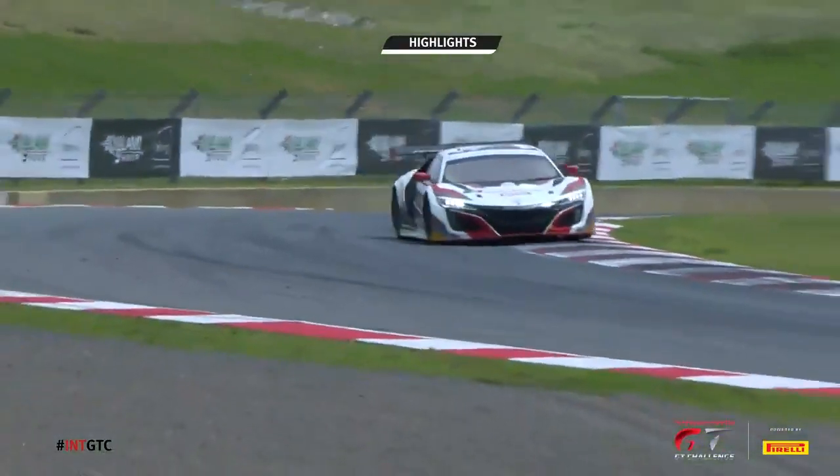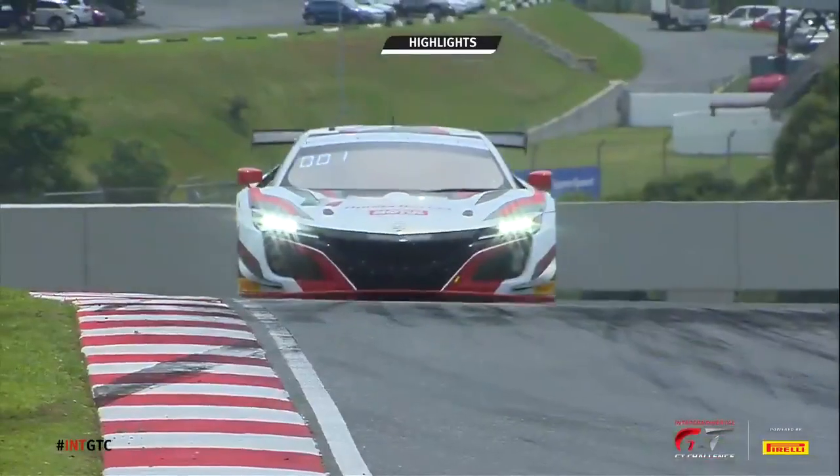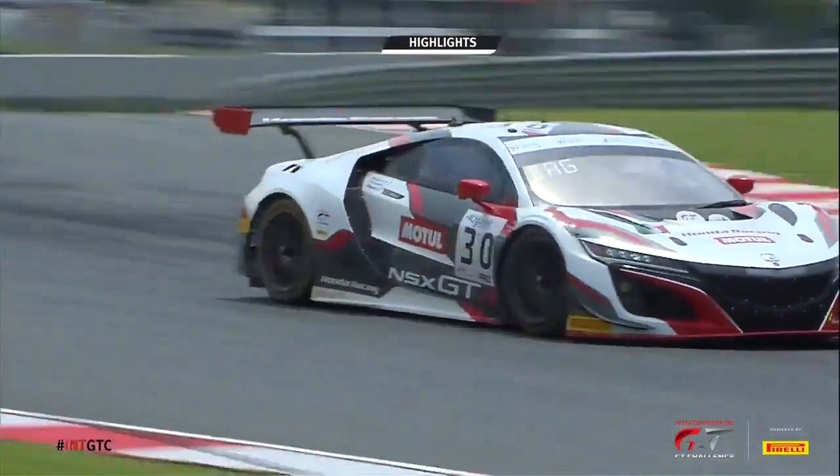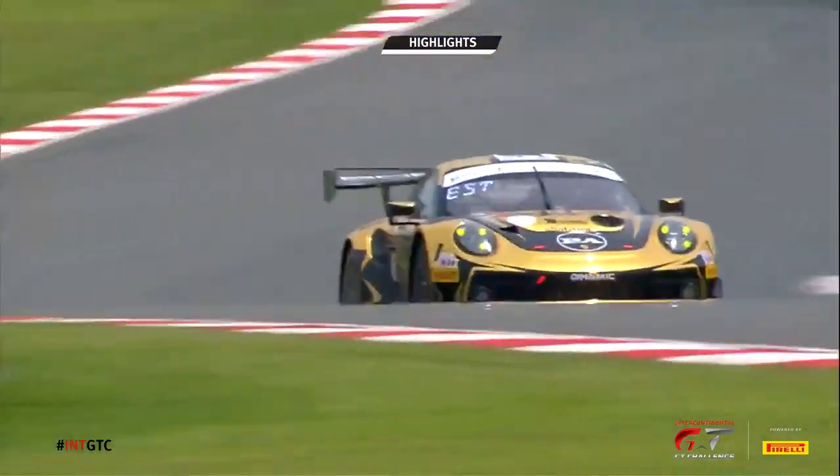The car to beat all session was the Honda, in the hands of Renga van der Zander, Bertrand Baguette, and Mario Farnbacher, which did the top time very early on indeed. And that car was never really headed through the session. How it's going to pan out come qualifying, we will have to wait and see.